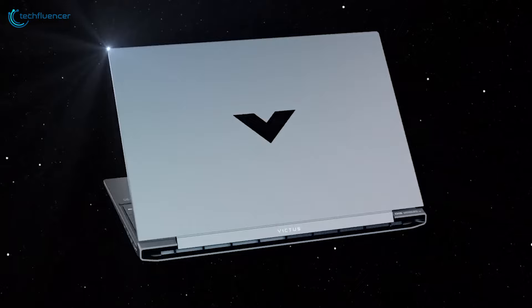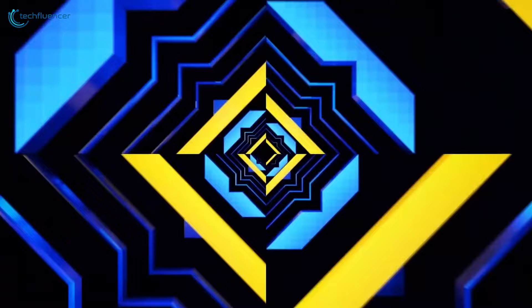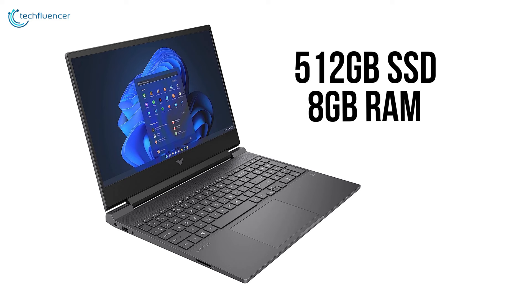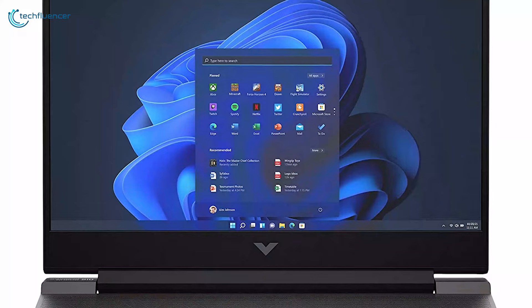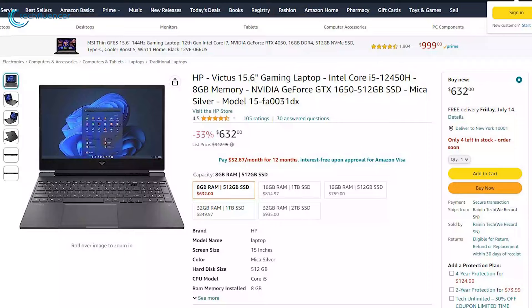HP has reduced the price of their Victus 15.6-inch gaming laptop in this year's Prime Day. Packed with an i5-12450H CPU and GTX 1650 GPU, it delivers smooth gameplay and stunning visuals. With 512GB of SSD and 8GB of RAM, it's perfect for light-to-medium gaming needs. The sleek Icicle Silver color gradient adds a touch of modern sophistication. Grab the HP Victus 15.6-inch now at a whopping 33% discount in the early Prime Day deal.